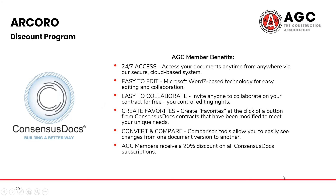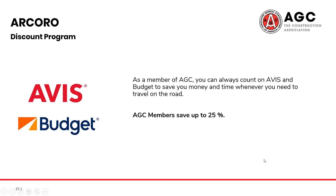We do have another program to touch on. As an AGC member, there's no need to pay full price for a rental car. With the AGC discount, you can save up to 25% whenever you're on the road or traveling.